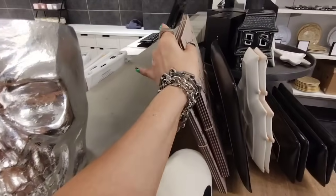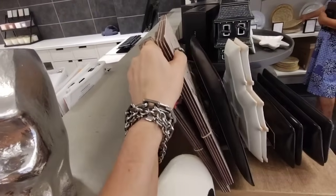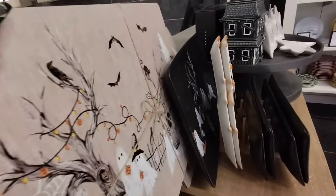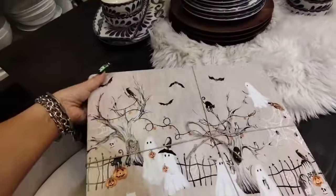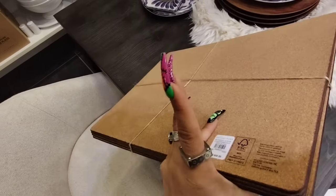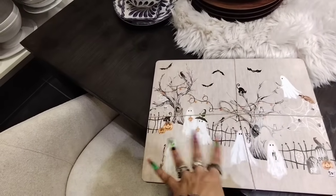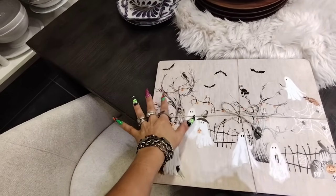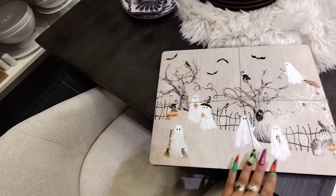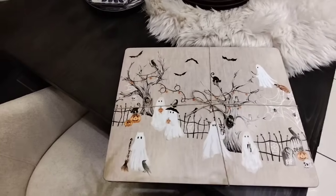They do have the placemats right here. I guess they are made out of cork because they are very heavy — we definitely don't want to break anything. I'm going to slide them out. It's almost like wall decor — it is really really nice. I want to see how much this is — it's $48. I really like the details. We have the jack-o-lanterns, the cat, the ghost — it's a cemetery scene with a little bit of everything going on. I think this is still kid-friendly — it's not too spooky.